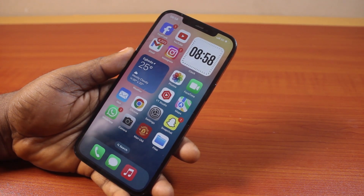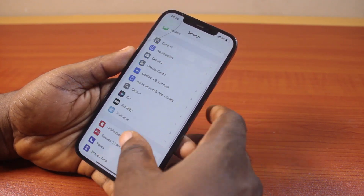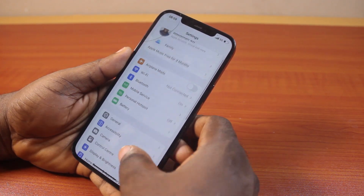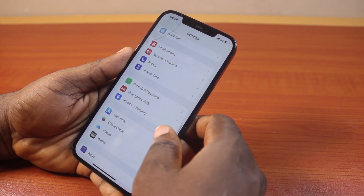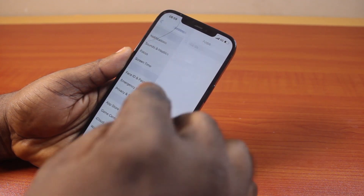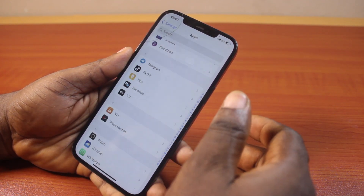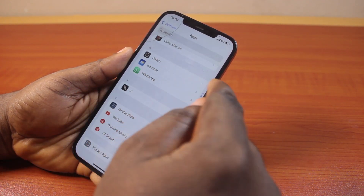The first thing to do when you want to fix not receiving notifications on WhatsApp on iPhone is to go to your iPhone Settings. On the Settings page, scroll down and click on WhatsApp if you're using iOS 17 or earlier. If you're using iOS 18, go ahead and click on Apps, then scroll down until you get to WhatsApp and click on that.